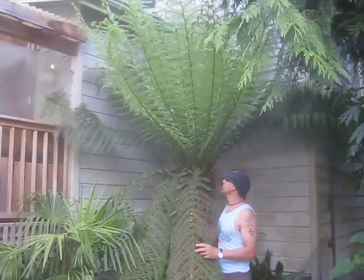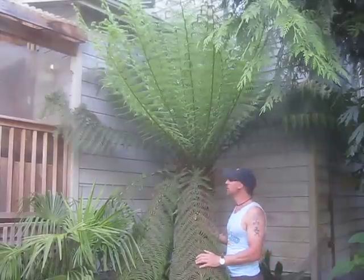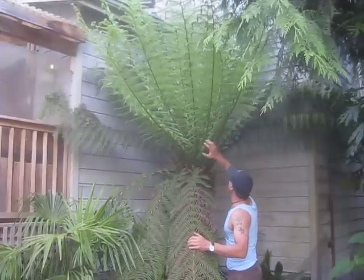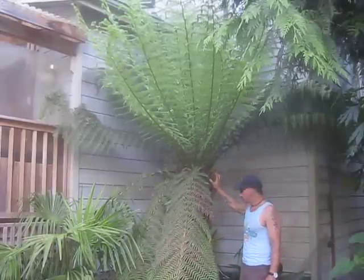It's June 12, 2010 and I just want to give you guys an update on my Tasmanian tree fern. It's pushed out most of the fronds that I think it's going to for this season. There's two more still unfurling on the inside of what you see here. So there's two dozen new fronds on this on top of 58 inches of trunk. I'll grab the camera in a minute and give you a closer look at the trunk.